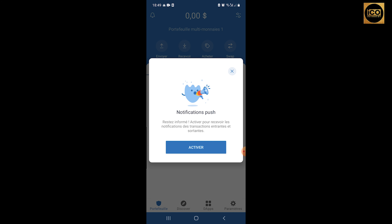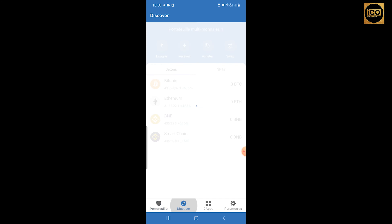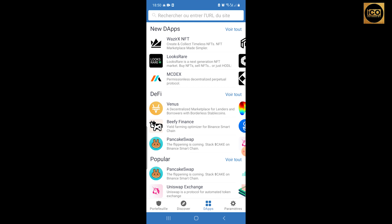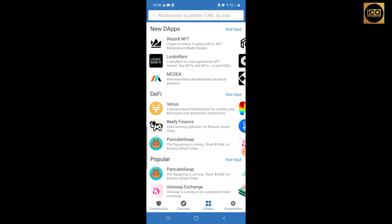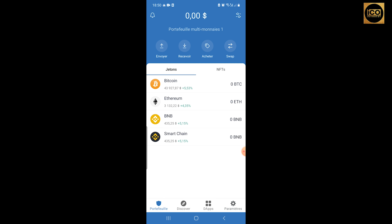We are now on our Trust Wallet. If you want notifications, press Activate. As you can see, there is Send, Receive, Buy, and Swap. In the Discover tab you'll see other cryptocurrencies and tokens added to Trust Wallet, as well as DApps like PancakeSwap that work with Trust Wallet. To check your security, preferences, wallet connections, or anything connected to your wallet, press the Settings button at the bottom.